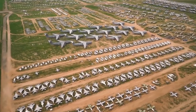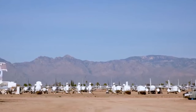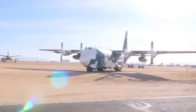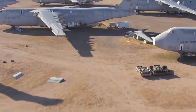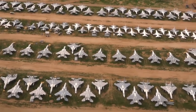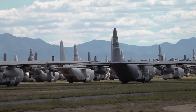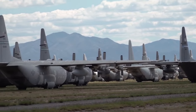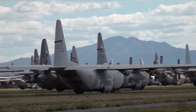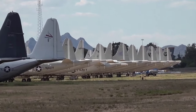The facility workers call it simply "the boneyard." It is run by the 309th Aerospace Maintenance and Regeneration Group. The graveyard has sheltered different kinds of airplanes, including broken or retired B-52 bombers, B-29 Superfortresses, C-47 Skytrains, United Airlines Boeing 727-100s, and many more. The majority of the preserved aircraft at Davis-Monthan belong to military aviation.